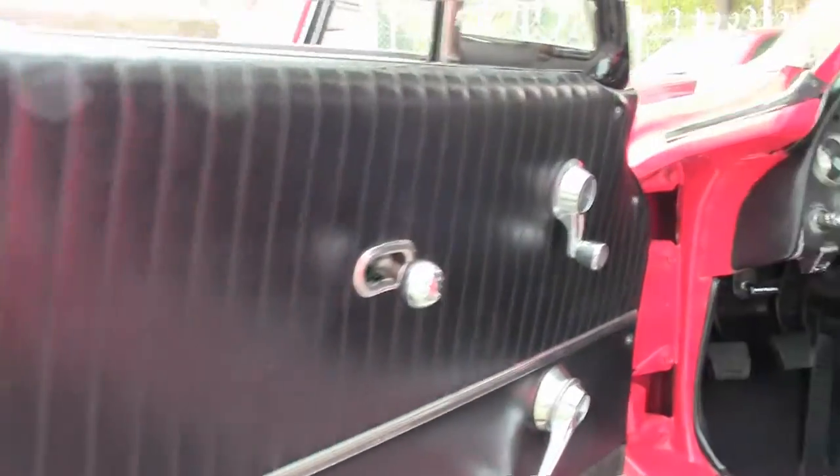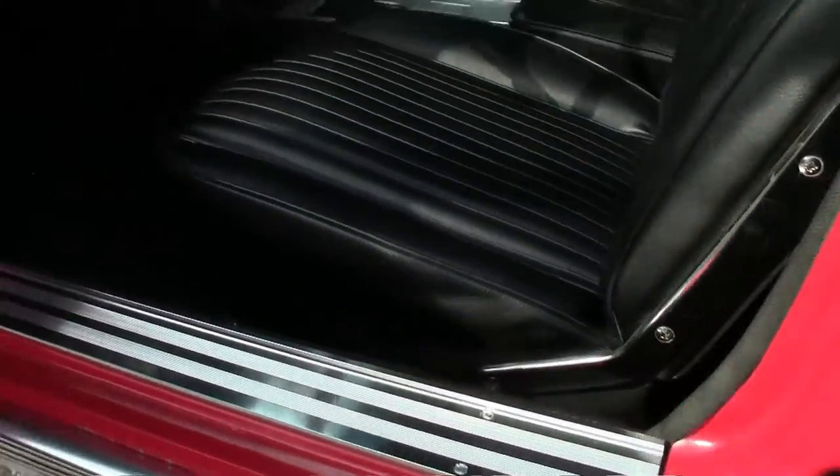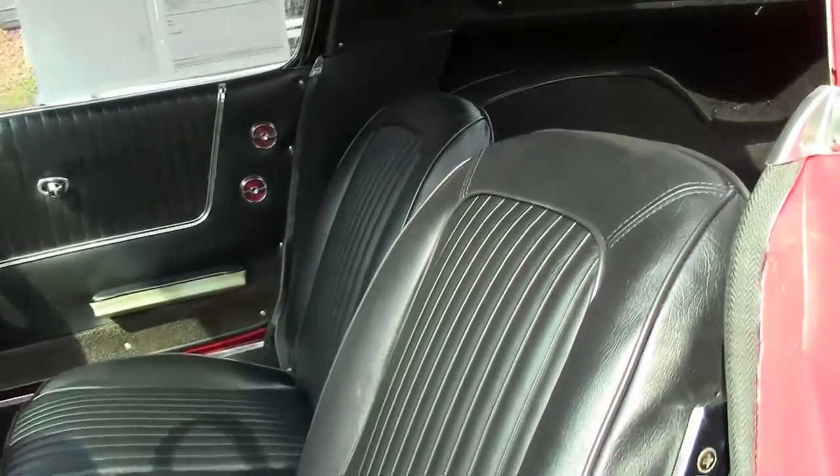Door panels are in good to very good condition — no tears or splits. Seats are in what I call very good condition.